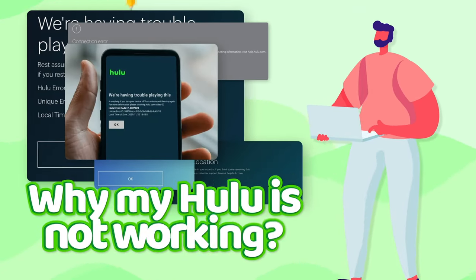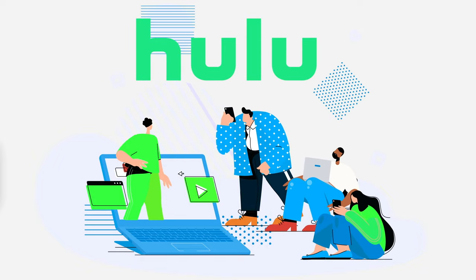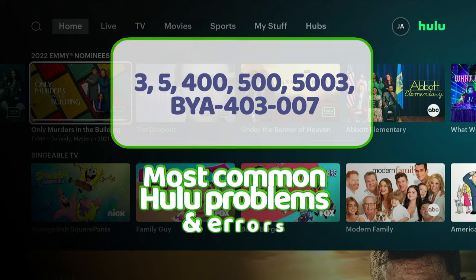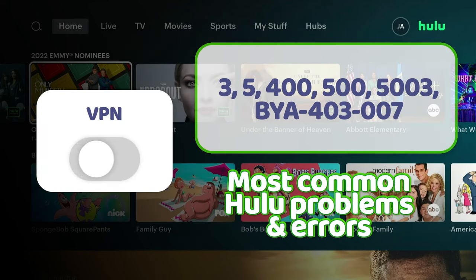Wondering why Hulu's not working? Don't worry, I've got the answers you need to get back to binge-watching your favorite TV shows in no time. Whatever the problem, in this video I'll go through the most common issues and errors you might face when trying to access Hulu, both with a VPN and without.